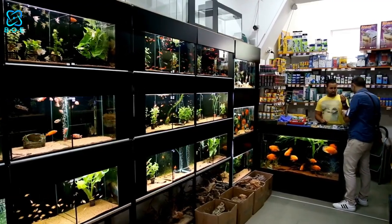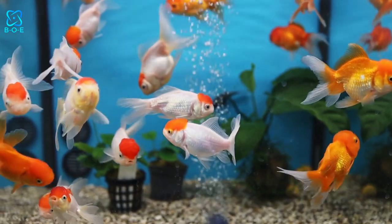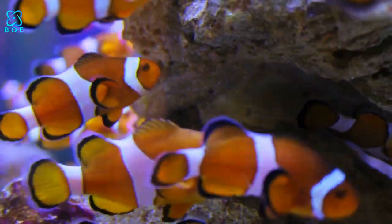Are you considering adding a finned friend to your family? Fish pets are a fantastic choice for anyone looking to bring life and tranquility into their home. In this guide, we'll explore various types of fish pets, each with its own unique characteristics and care requirements.